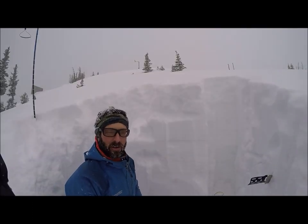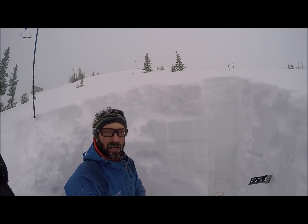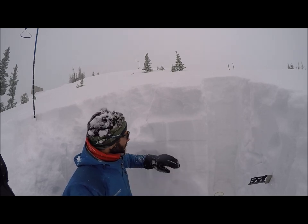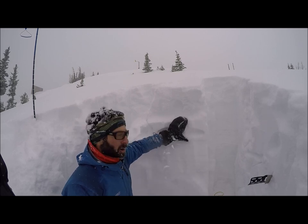Hi, this is Jason with the Colorado Avalanche Information Center. I'm on an east-facing slope near treeline near Monarch Pass, and we just got a bunch of snow — a bit surprising, 10 inches of snow and a bit of a harder layer underneath, part of the slab.